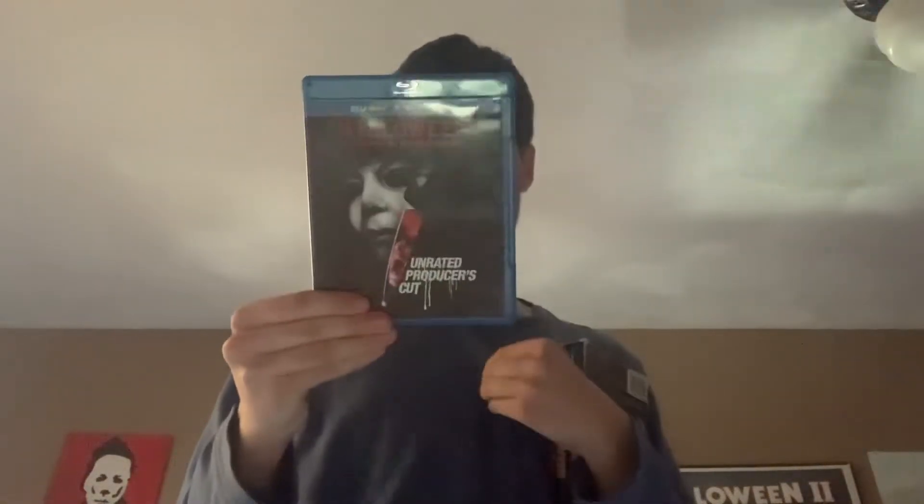Usually in this box set you get the theatrical cut in the 10-disc box set, but I got this individually, and it has 70 minutes of unedited footage. So I got the unrated Producer's Cut, and today I am going to be watching it.